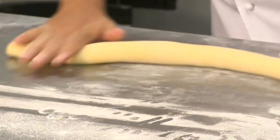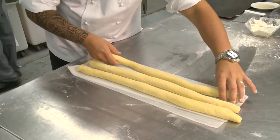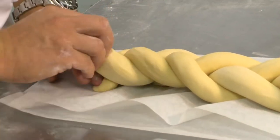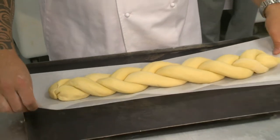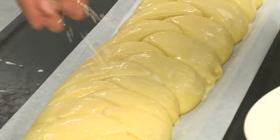He then flattens the dough into a long roll, cuts it into three pieces, and rolls each piece into a long baguette shape and forms a plait. He recommends letting it prove for a good hour before brushing with beaten egg yolk and sprinkling with sesame seeds.